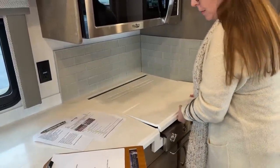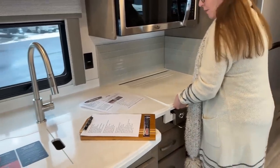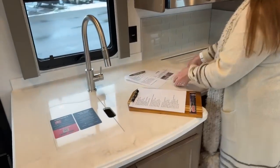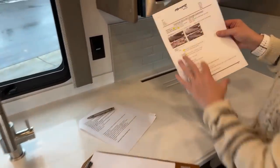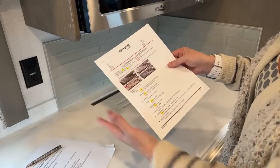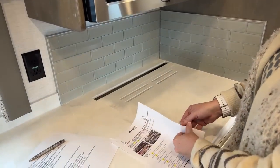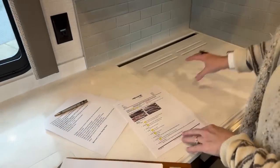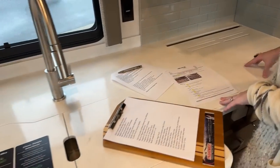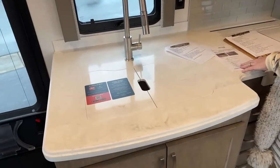This is a new color countertop. This is a 2023 change summary for the Valencia — if you're interested in understanding more about what's changed in this coach, it's a two-page document and I'd be happy to email it to you. This is the new Aurora Cream countertop — it's absolutely beautiful. They've done a really nice job with it.